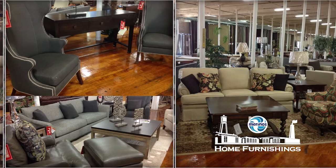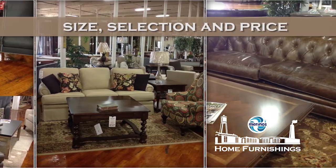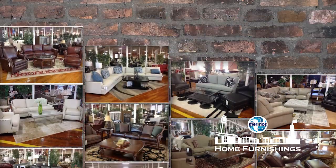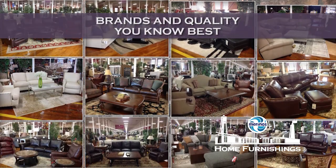Afterwards, you'll want to walk the amazing Merino Home Furnishing Warehouse. You'll be amazed at the size, selection, and prices. With our low overhead, we pass the savings directly on to you.